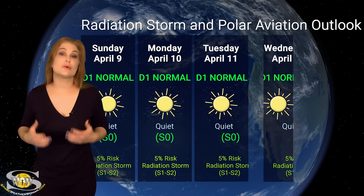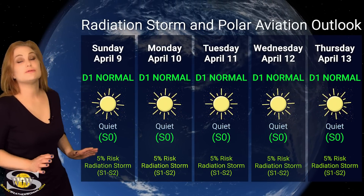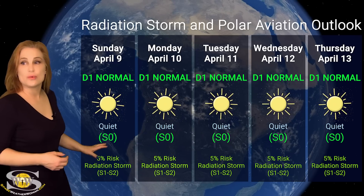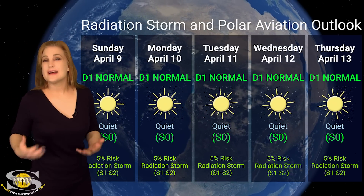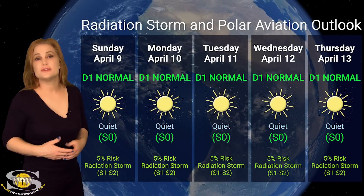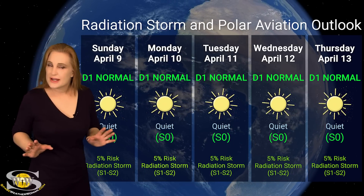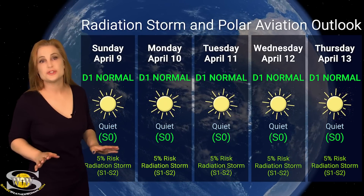Now, switching to our radiation storm and polar aviation outlook over the coming week: everything is wonderful right now. We are in the D1 normal range all the way across the board, and we have a very low risk for radiation storm at the S1 to S2 level. That's because region 3270 hasn't been firing any big flares and it looks like it's going to rotate to the sun's far side with no issues.